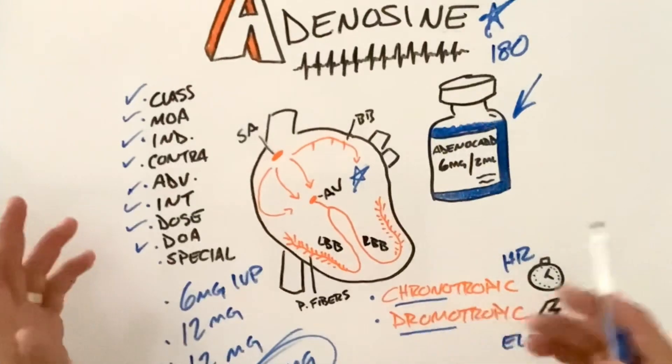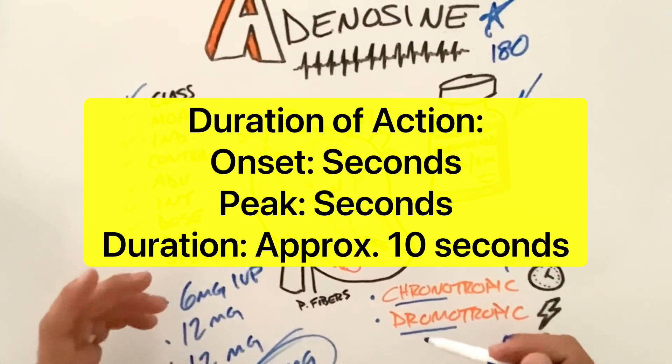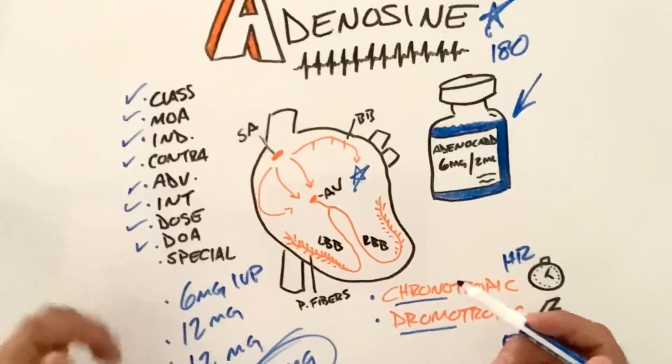Duration of action: as we discussed, the onset and peak are merely seconds, and the duration is no more than 10 seconds.